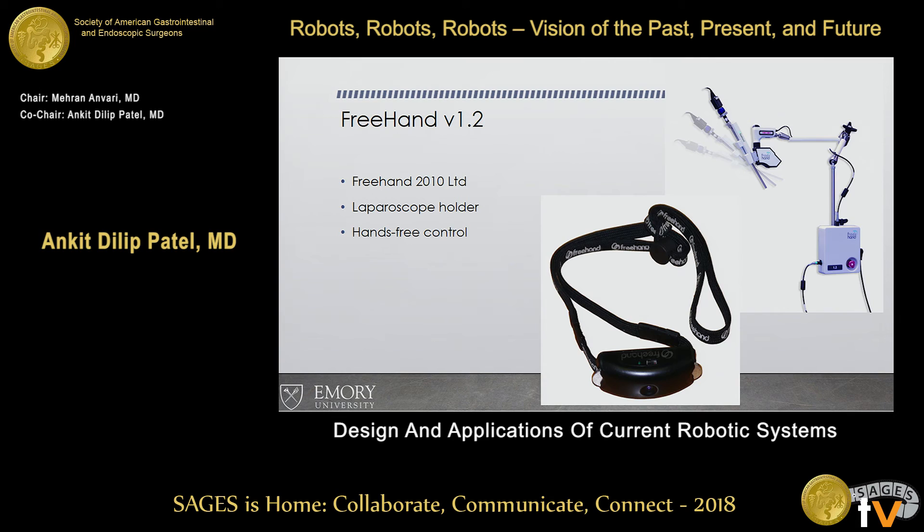The Freehand version 1.2 is essentially a fancy laparoscopic camera holder with hands-free control. The surgeon wears a device on the head, an infrared signal goes to the monitor, and before it actually moves, you confirm it with a foot pedal. This is the first laparoscopic holder that has some sort of hands-free computer integration.